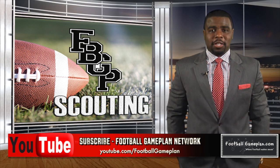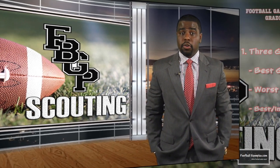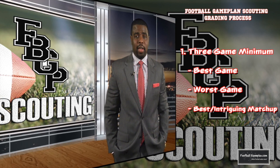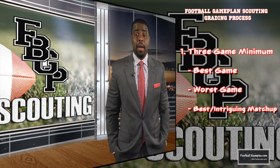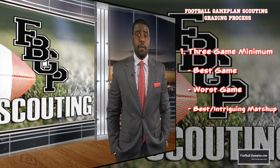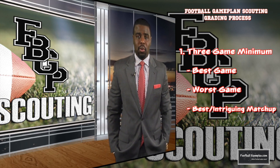Before we get started with our prospect rankings, here's how we gather our grades and what they actually mean. First, we watch a minimum of three full games on a player — a prospect's best game, his worst game, and the best or intriguing matchup. And second, we grade on 15 key points specific to the position to equal 100 points in total.